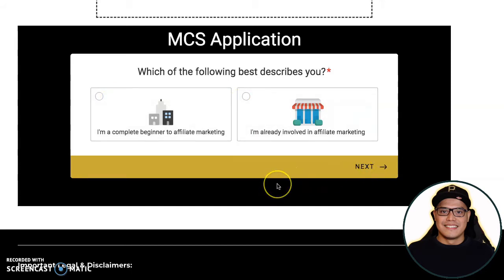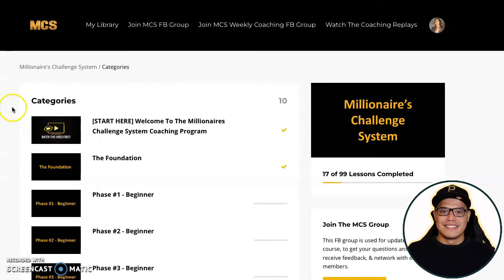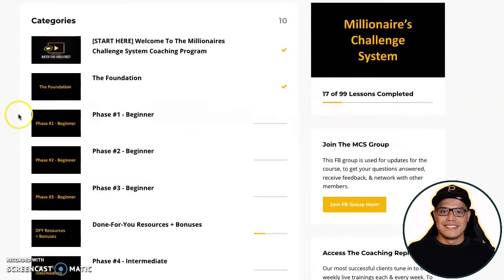Once you book a call and join the program, you'll receive logins to your account. This is the Millionaire Challenge System members area, with links for your library, joining the MCS Facebook group, the MCS weekly coaching Facebook group, and the coaching replays. To access the product you paid for, click 'View Product' and you'll be taken to the actual training.